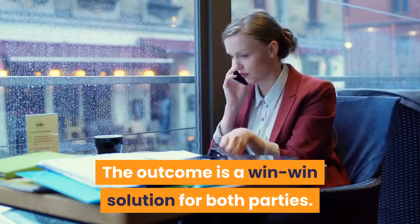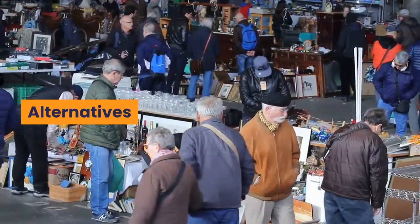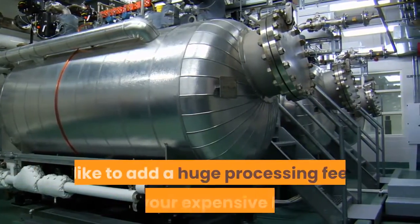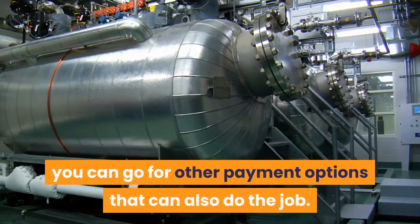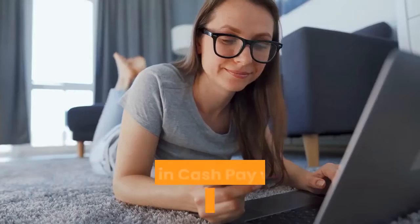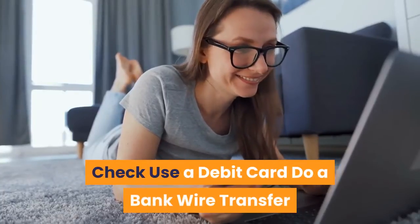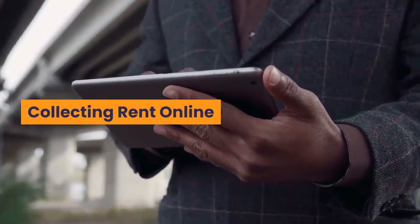The outcome is a win-win solution for both parties. Alternatives: in case you do not own a credit card, or you have one but do not like to add a huge processing fee to your expensive bill, you can go for other payment options. Use any of the following methods: pay in cash, pay with a money order, write a check, use a debit card, or do a bank wire transfer.